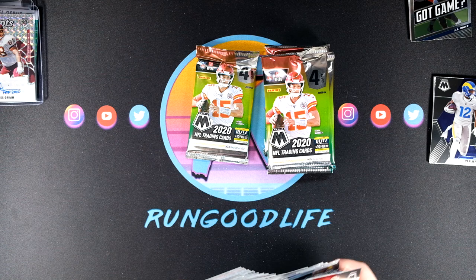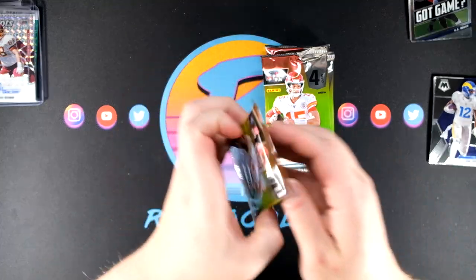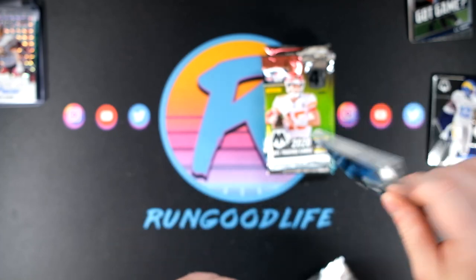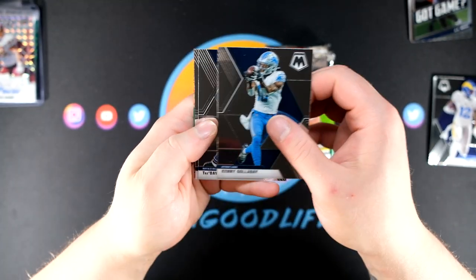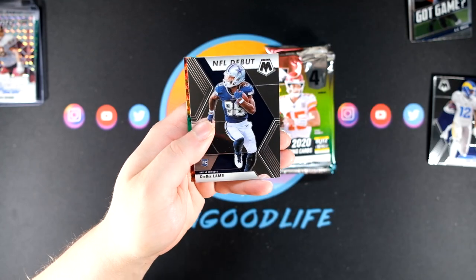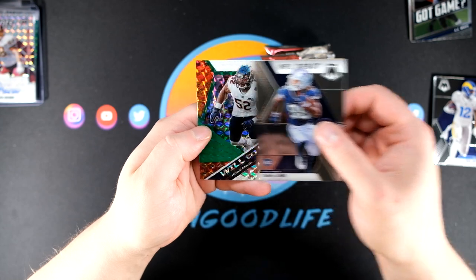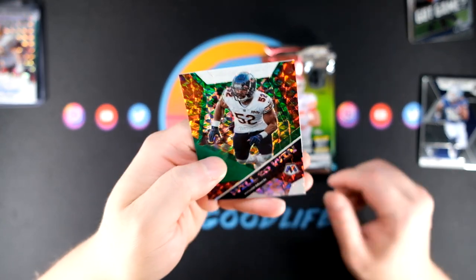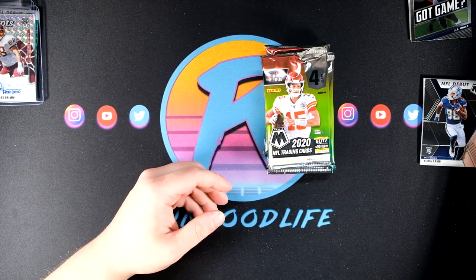I'm just going to look through this base — we have not seen any other Redskins or Washington Football Team players yet, so if one comes along we're going to take a look and see what the team name says for a modern player. Maybe if we hit a Haskins we can see. CeeDee Lamb debut — good rookie right there — and we have a Will to Win, Khalil Mack. That Bears team was 3-0 as of the time I opened this.